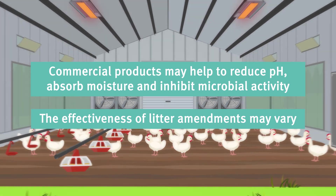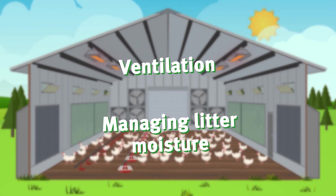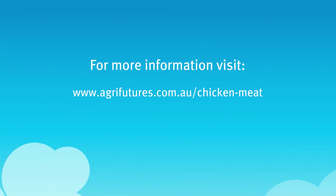However, the effectiveness of these products varies. Ventilation and managing litter to keep moisture levels low is the most effective way to keep ammonia levels low and help to keep chickens in the best environment possible.